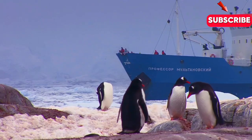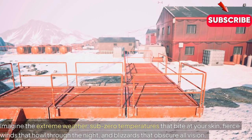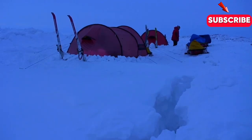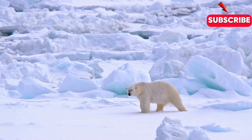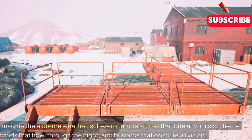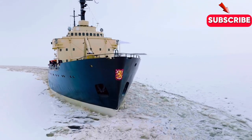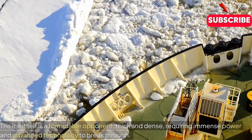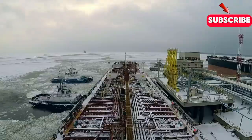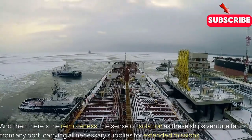Operating in polar waters is no small feat. Imagine the extreme weather: sub-zero temperatures that bite at your skin, fierce winds that howl through the night, and blizzards that obscure all vision. The ice itself is a formidable opponent, thick and dense, requiring immense power and advanced technology to break through. And then there's the remoteness — the sense of isolation as these ships venture far from any port, carrying all necessary supplies for extended missions.